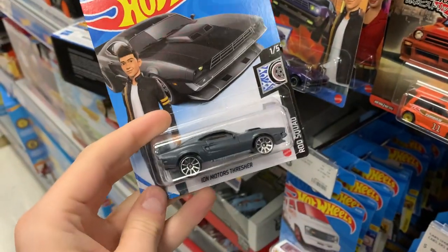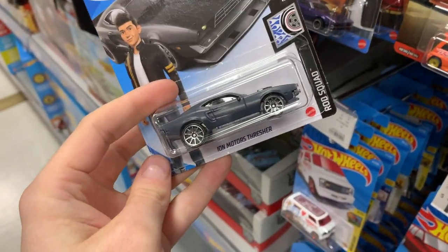This is pretty cool — the Ion Motors Thrusher, it's a recolor. Very nice.